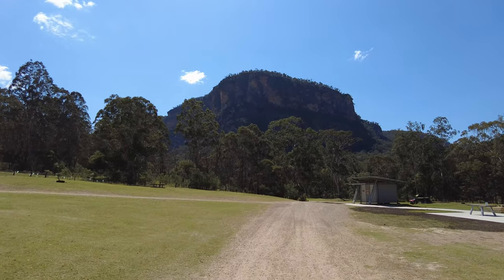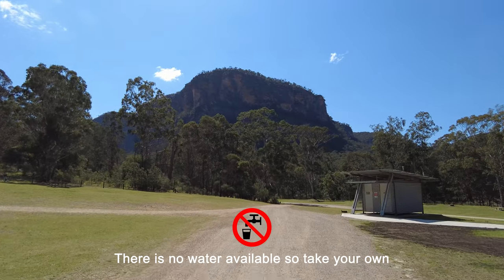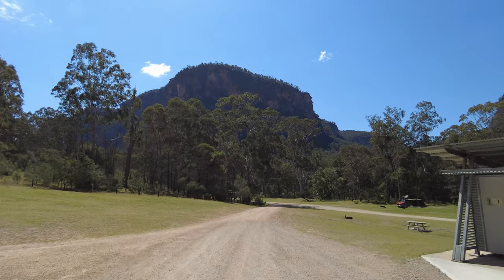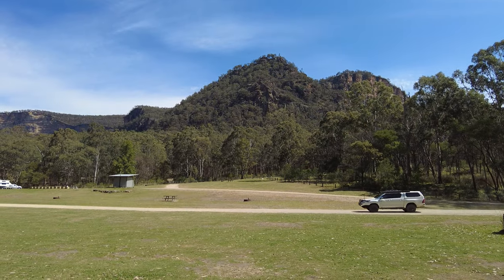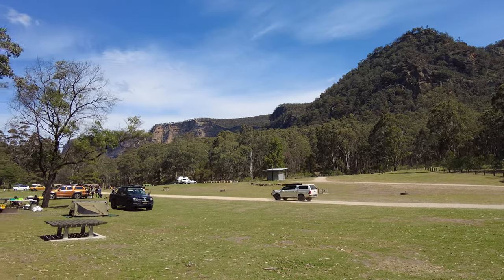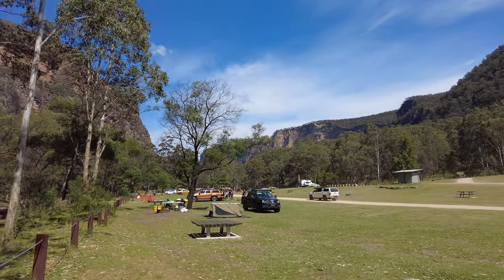When nature calls, fear not. Coranguba Campground provides clean and well-maintained toilets, and if you're in the mood for a sizzling barbecue or a leisurely picnic, there are designated areas where you can cook up a storm or simply relax with your favourite snacks. However, it's worth noting that there is no electricity and very little phone reception at the campsites.